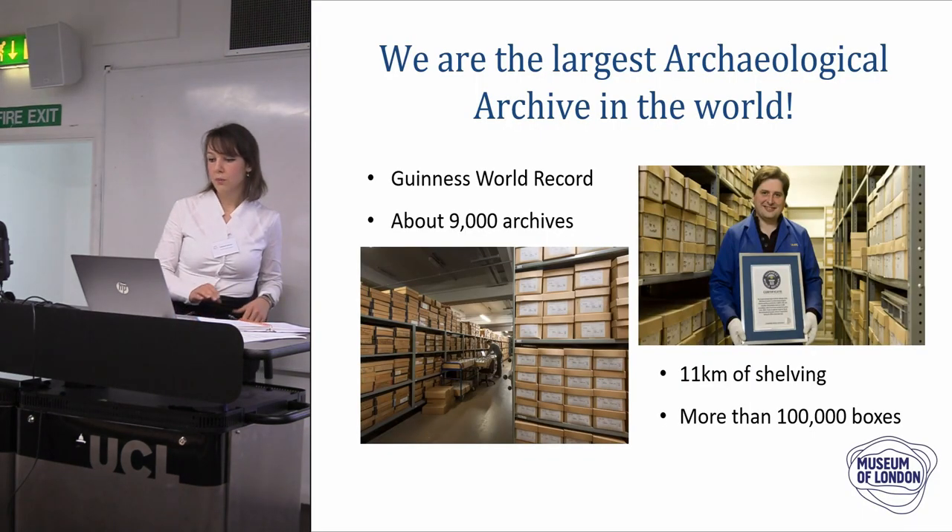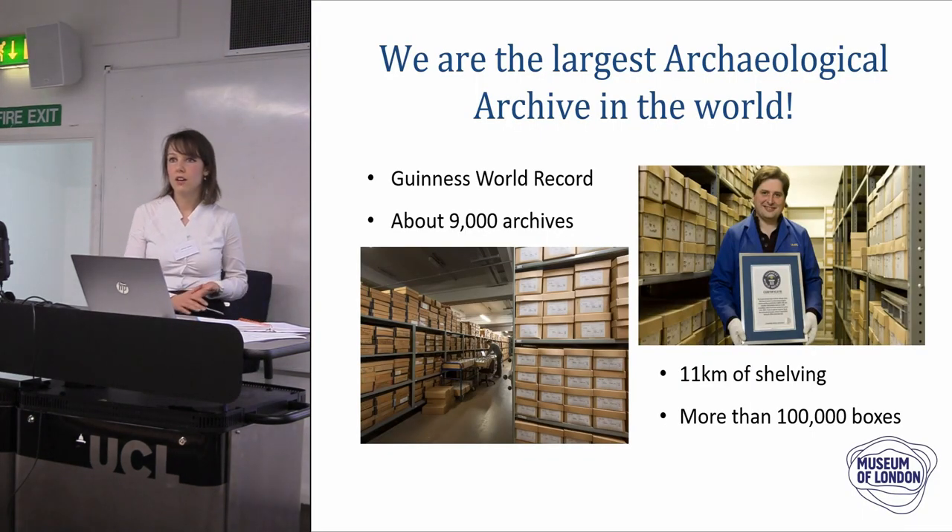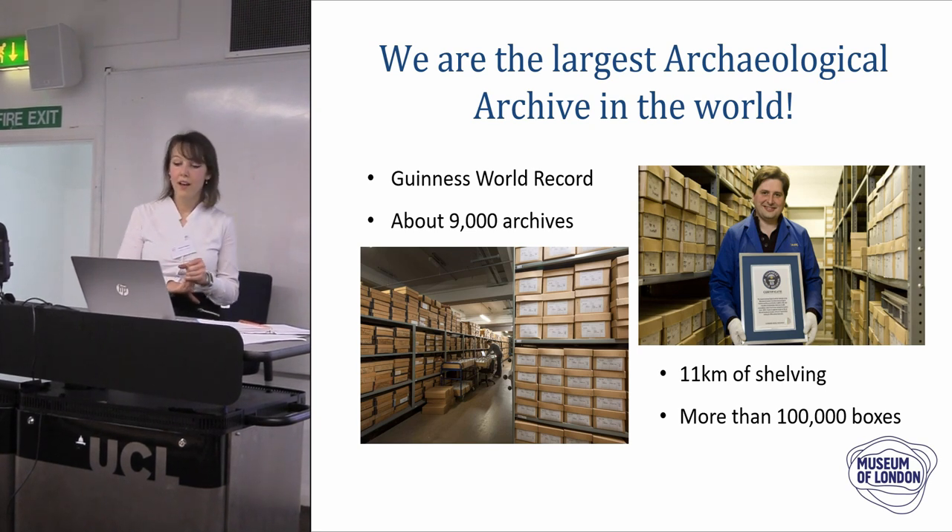If you don't know us, we are the largest archaeological archive in the world — we are in the Guinness World Record for that. That means we have about 9,000 archives in our store, 11 kilometres of shelves, and over 100,000 boxes of material.